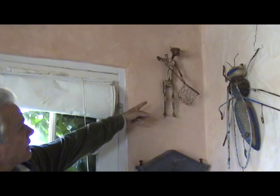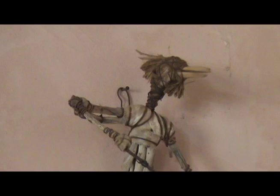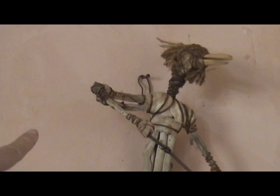Up here you can see a dip netter. In Alaska, where I spend time, I've seen them dip netting. The locals are allowed to — they have a certain amount of fish they can get per year. They have these large nets that they dip in waterfalls where the salmon are migrating. He also has a little head that's made out of cedar wood bark. He's kind of morphic.